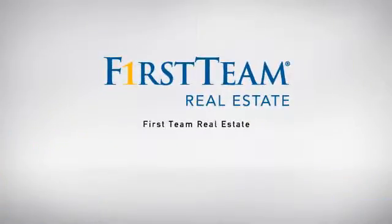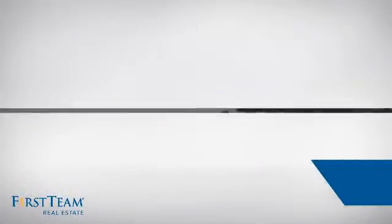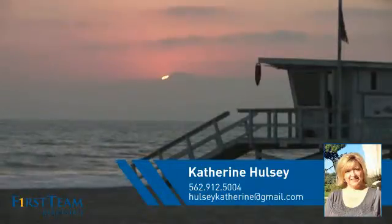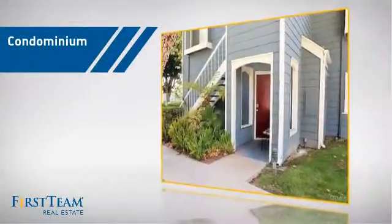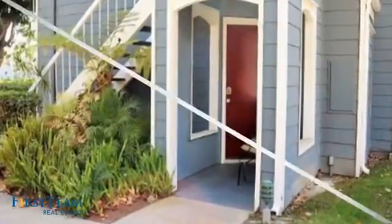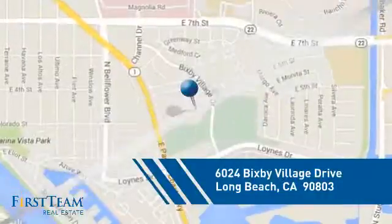At First Team Real Estate, our wide selection of listings helps you find a place you'll feel right at home in. This video is brought to you by your real estate agent, Katherine. This condominium is a great choice for those who want the privacy and easy maintenance of condo living, and it's located in the Long Beach area.